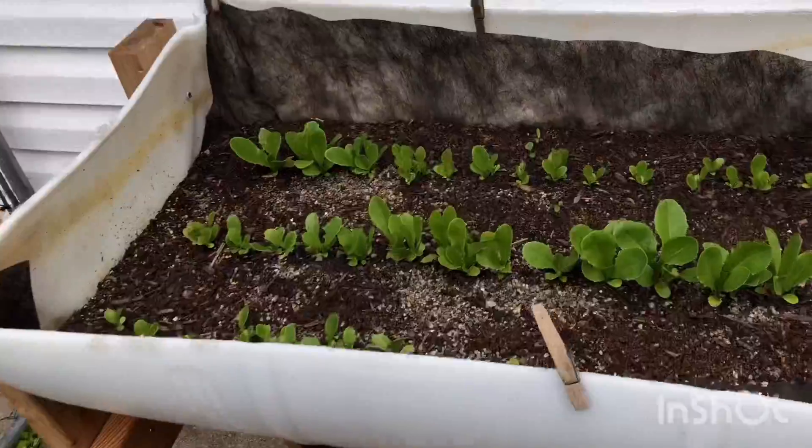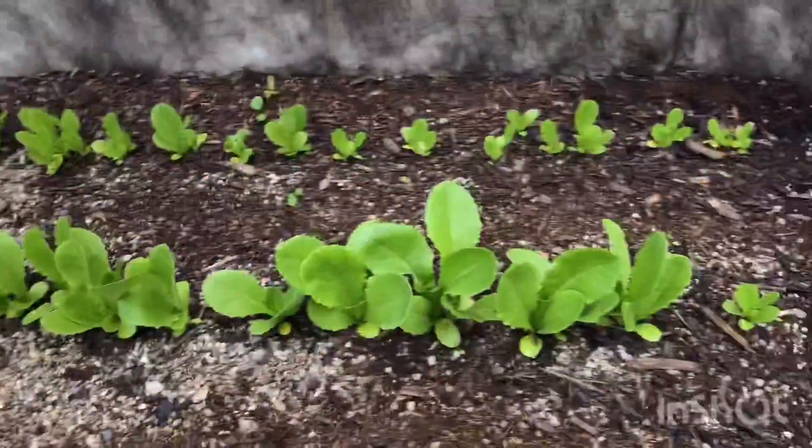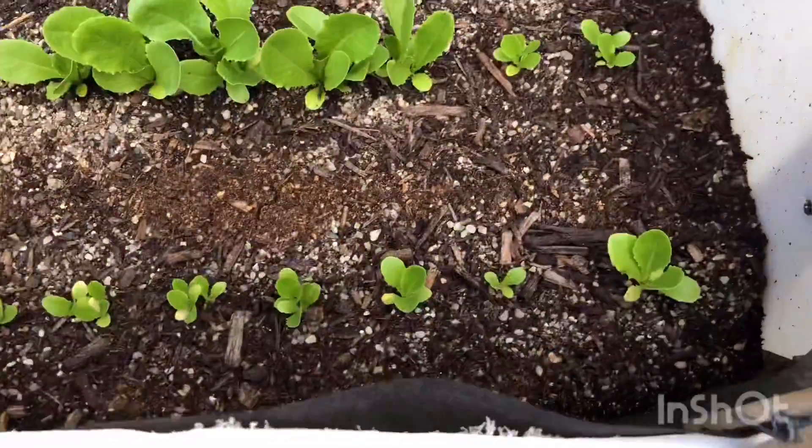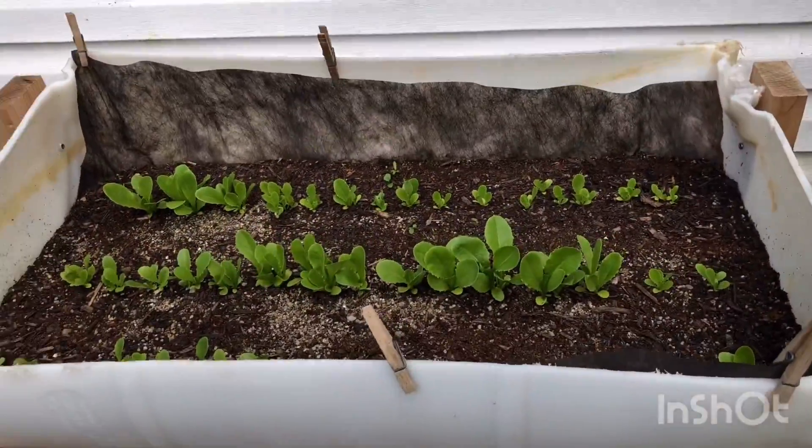Real quick, here's the lettuce. That corner there, right through the middle and a little bit over here, it's still coming up, looking pretty good.